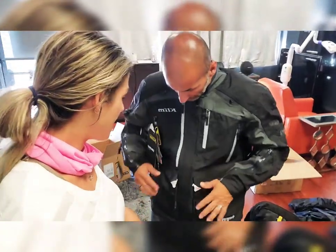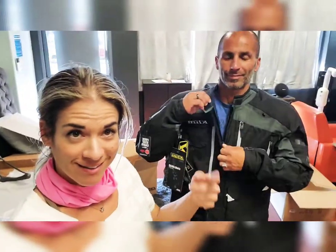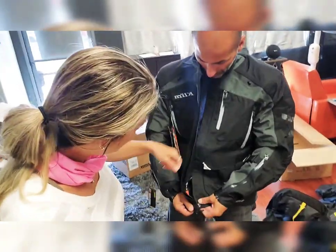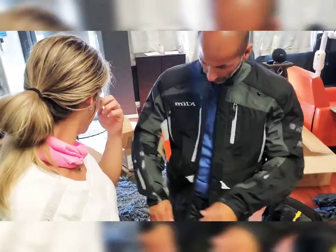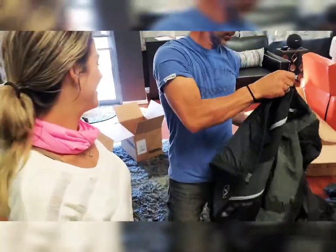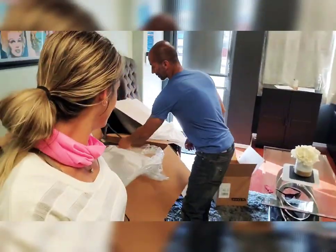Very cool. Thank you — Klim, this jacket is rad! Back to me. This is awesome, very awesome, so cool. Okay — put it in my new gear bag.